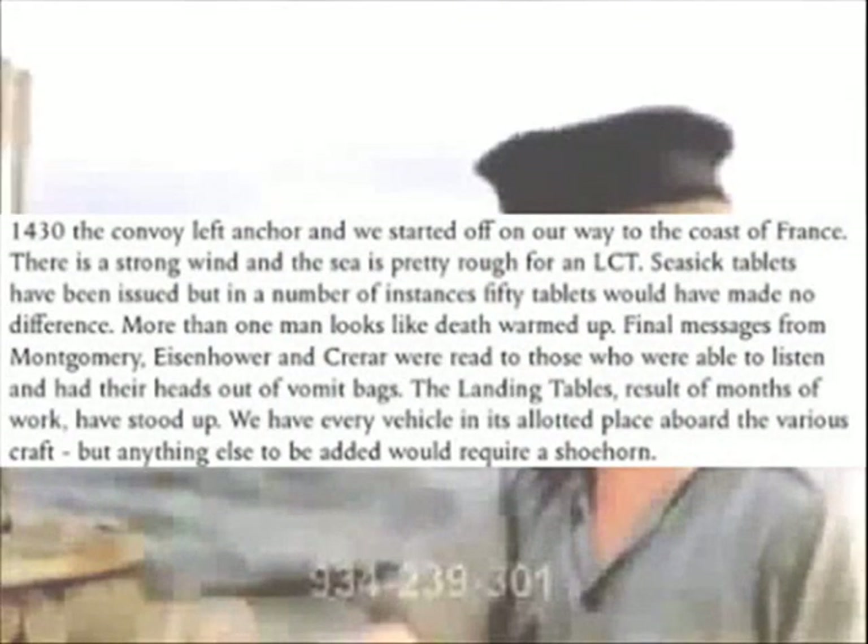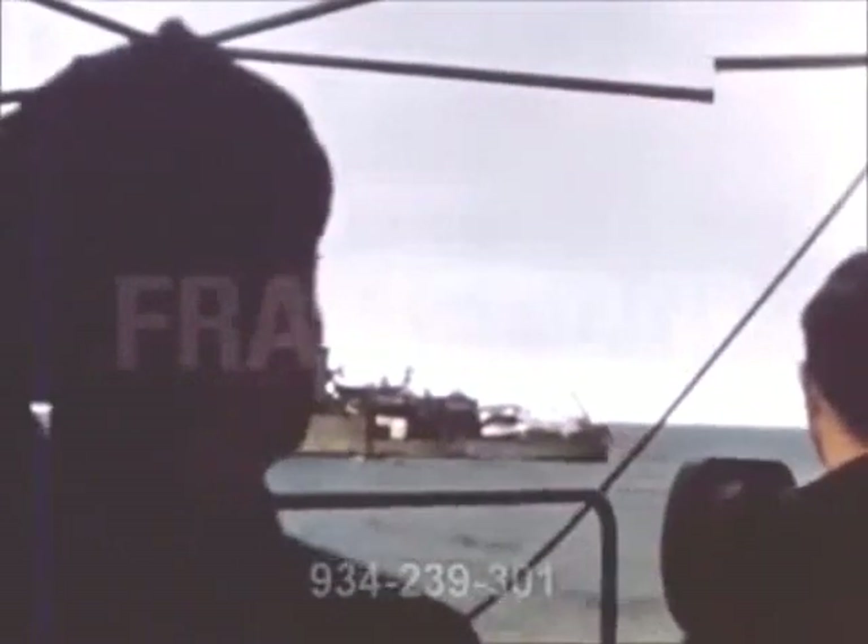The landing table, the result of months of work, held up. Every vehicle was in its allotted place aboard the various craft, but anything else to be added would have needed a shoehorn.